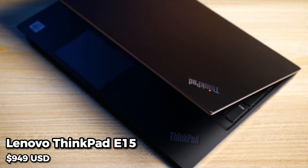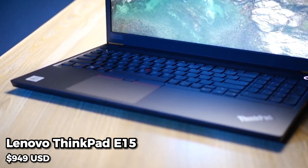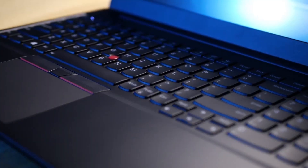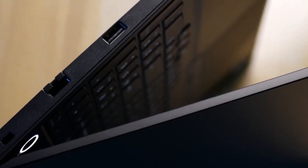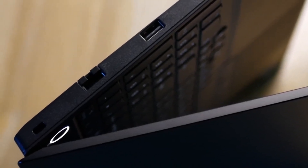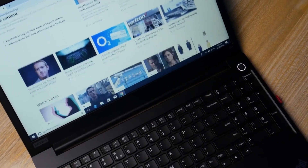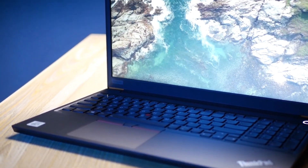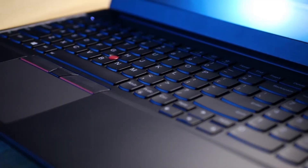At number 5, we have the Lenovo ThinkPad E15. This laptop features a 15.6-inch Full HD display, an Intel Core i5 processor, 8GB of RAM, and a 256GB SSD. It also has a spill-resistant keyboard, perfect for accident-prone students.